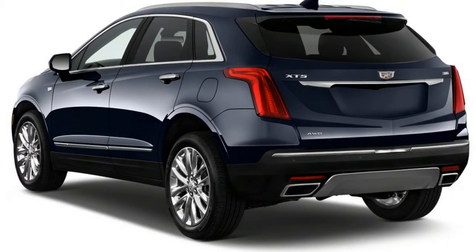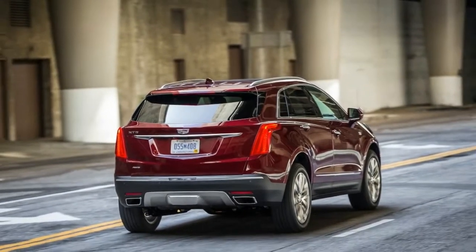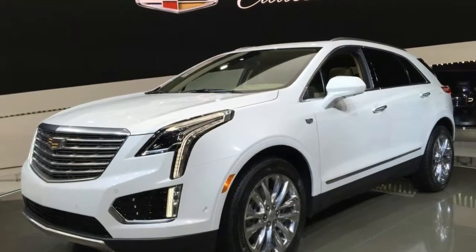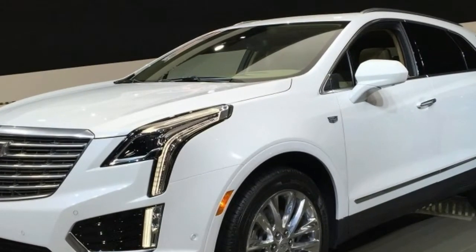Base models feature synthetic leather upholstery that will wear better than real hides but doesn't quite feel as upscale. Premium and Luxury trim levels substitute real leather, while the Platinum goes a step further with fine semi-aniline hide.